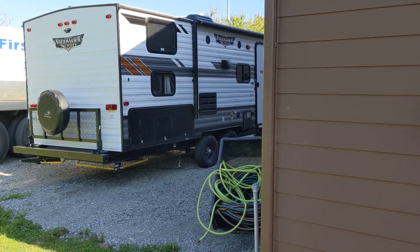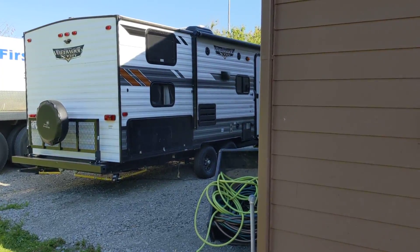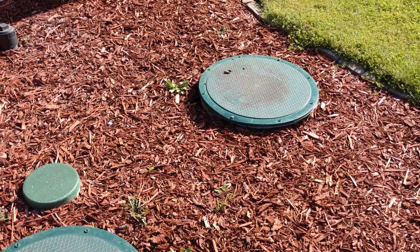It's July 14th, 2020. I'm at 15403 NE 170th Avenue in Brush Prairie. This is the second video that goes along with the first and the septic inspection of this ATU.